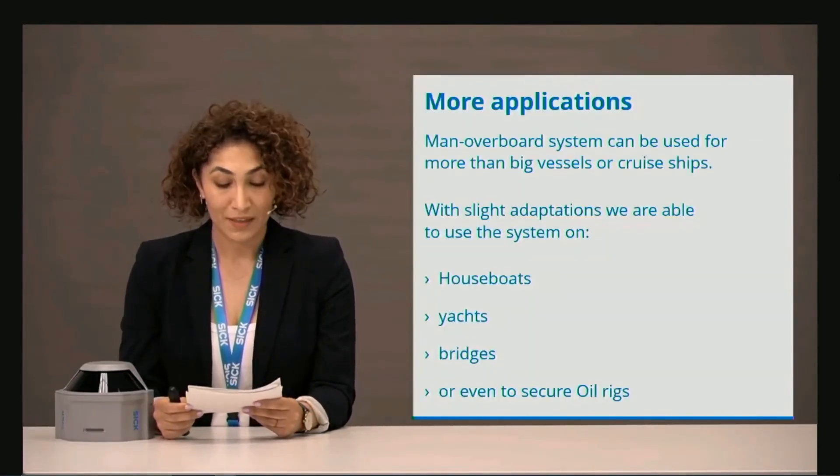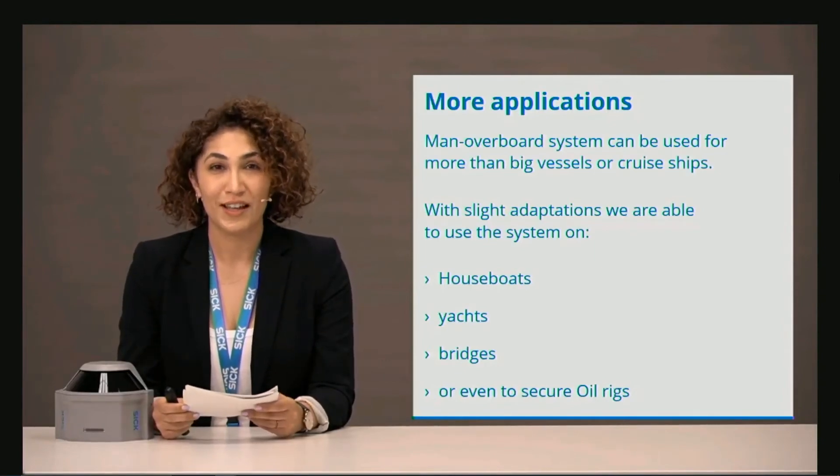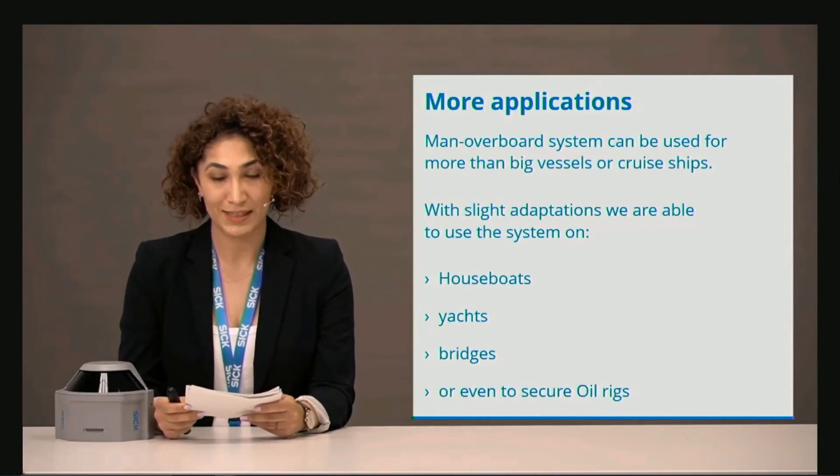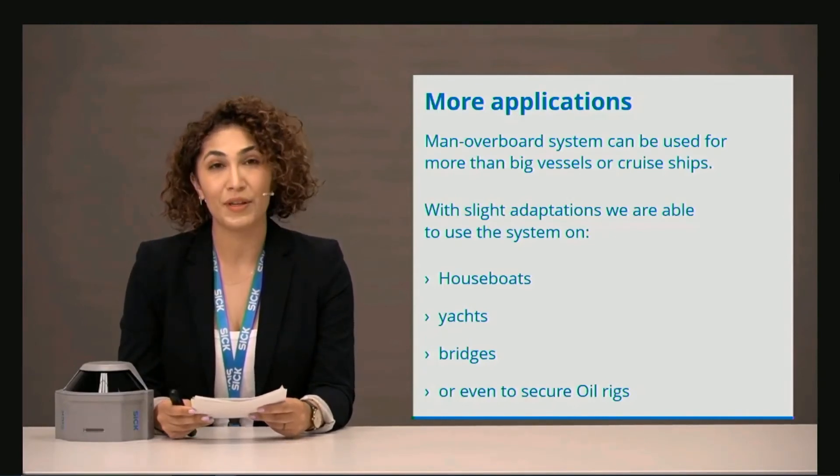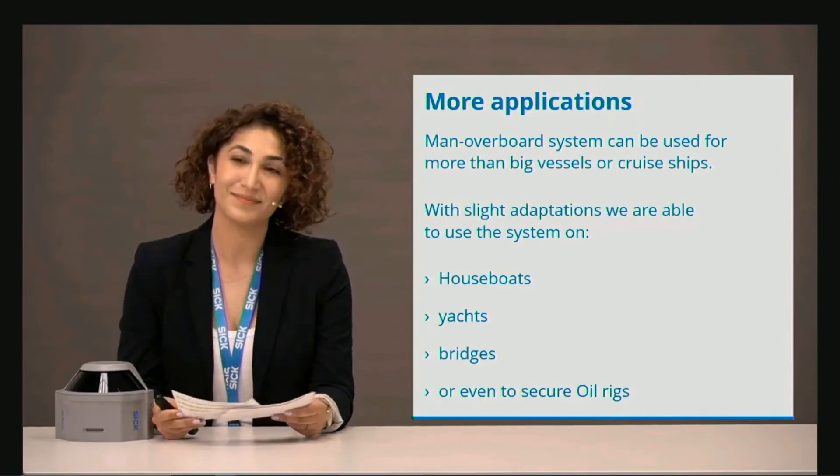If we think of a man overboard, we also might think of security on other ships or other places around the harbor. The reliable detection of falling objects also enables us to be more than what I have shown you. So with slight adaptation, this principle could be used also on houseboats, yachts, bridges, or even to secure oil rigs. We're definitely seeing the importance of this application for now and the future, and we hope to be a part of this journey to a safer place in the maritime industry. Before we answer your questions, I want to show you some further impressions from our test drive in Norway.